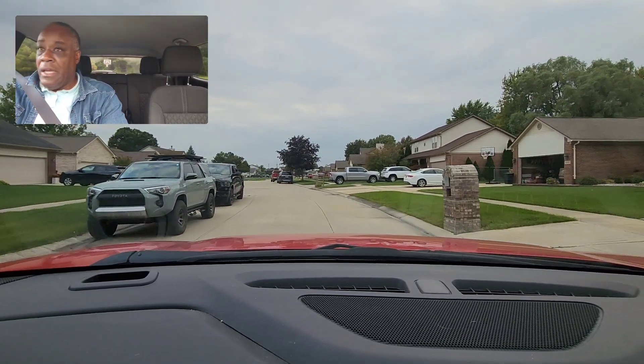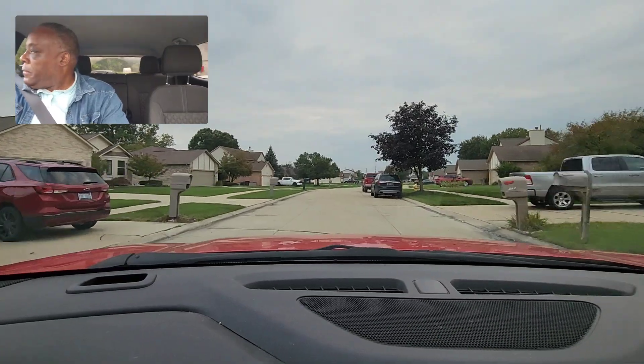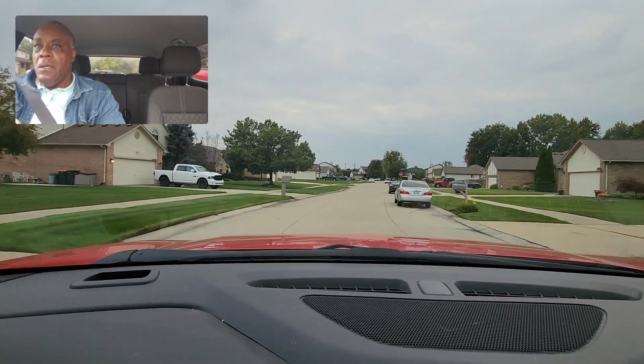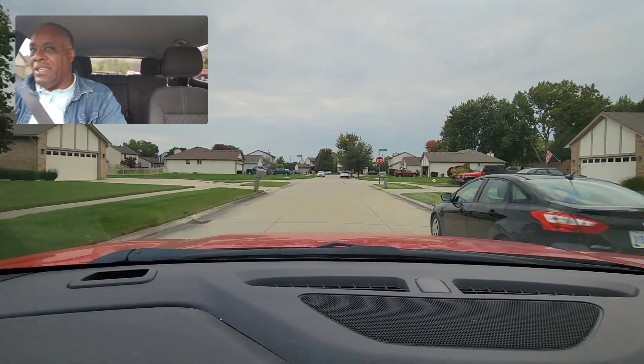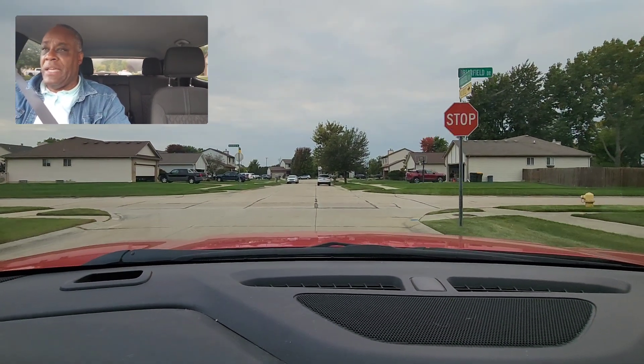I'm just looking, scanning, being patient. I'll be making a right turn. I'm looking before I get here — think like a video game. Look before we get here. I have to have a complete stop for three seconds.